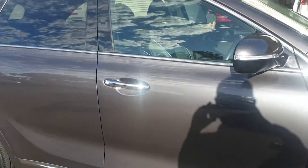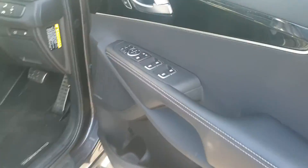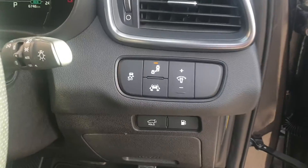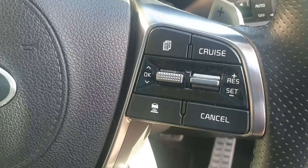Just to show you inside — it comes with the proximity key on this model. It's got all the memory settings in your seats, automatic windows and mirrors, lane keeping aid, blind spot monitoring, and adaptive cruise control.